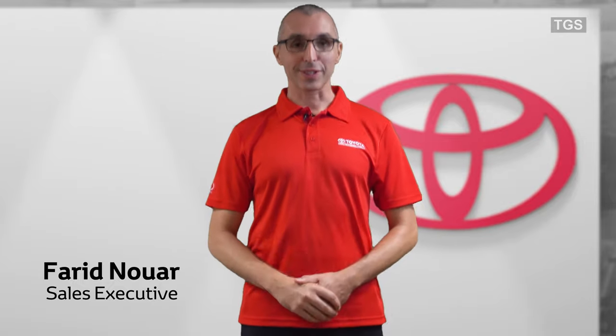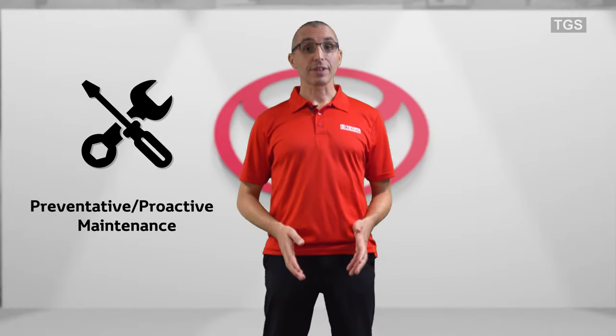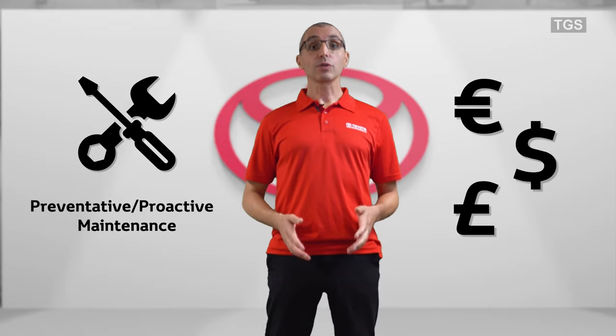Hello, my name is Farid Noir and I'm a sales executive at Toyota Gibraltar Stock Holdings. Maintenance of your vehicle, and preventive proactive maintenance in particular, can save your organization a lot of money.